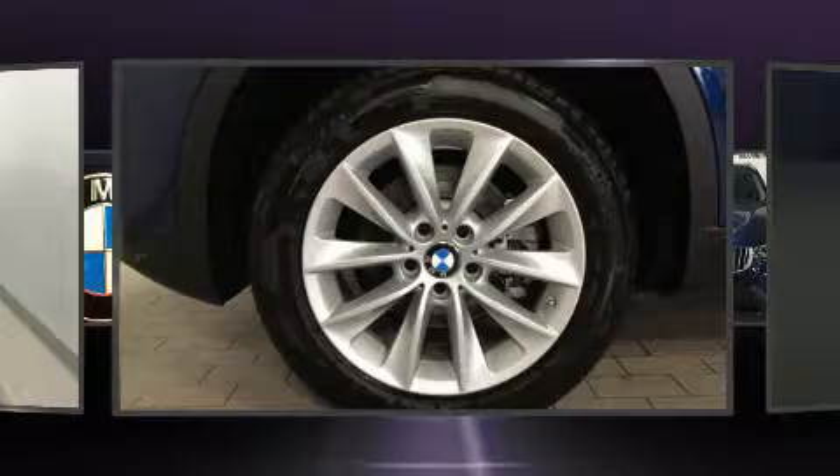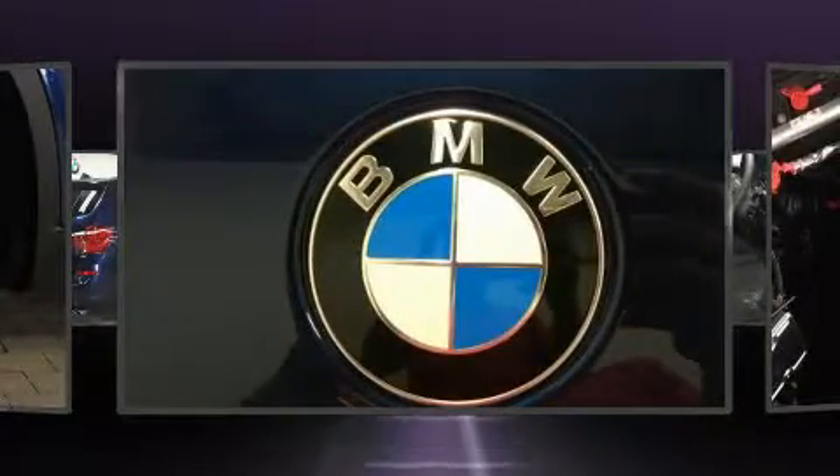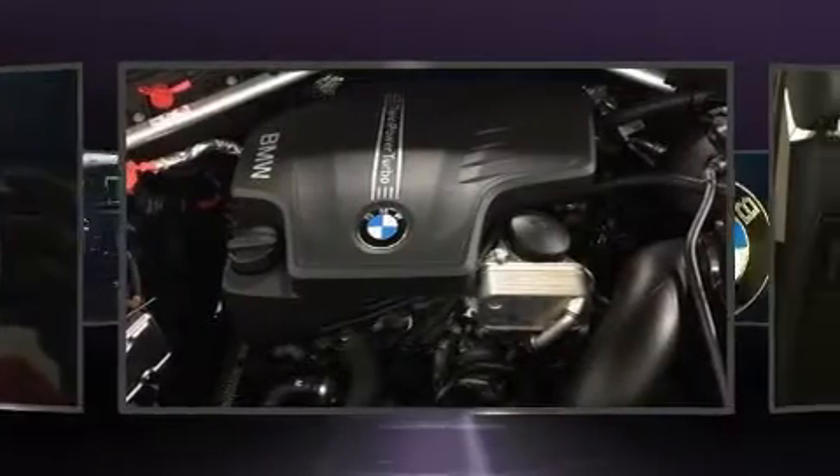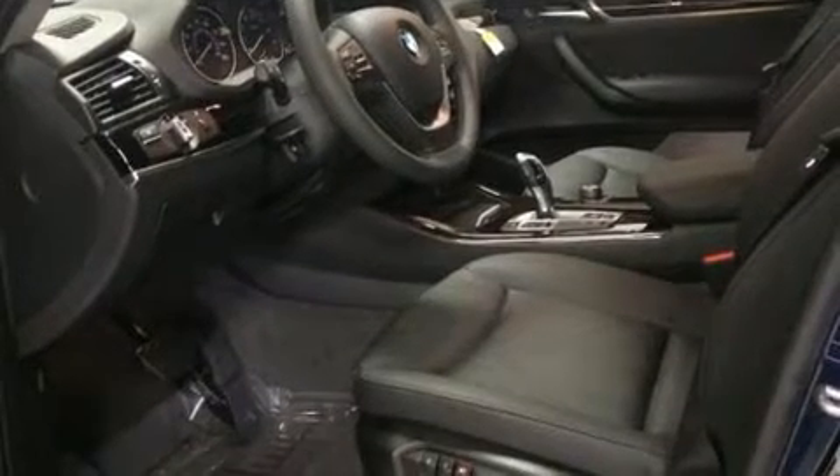Comfort and convenience were prioritized within, evidenced by amenities such as a leather steering wheel, a power seat, an automatic dimming rear-view mirror, an outside temperature display, and one-touch window functionality.